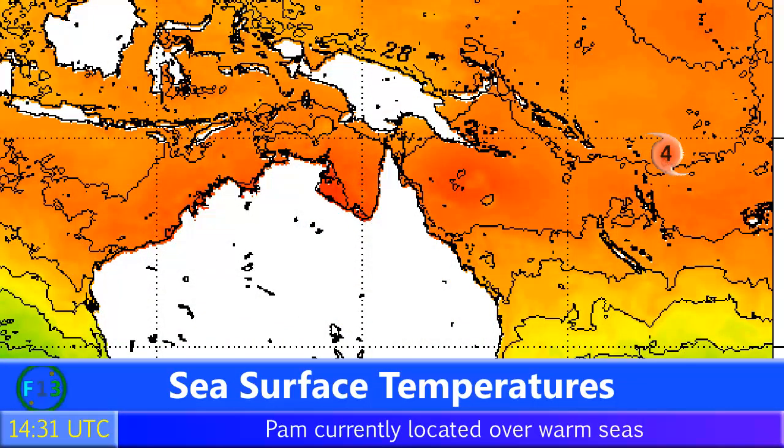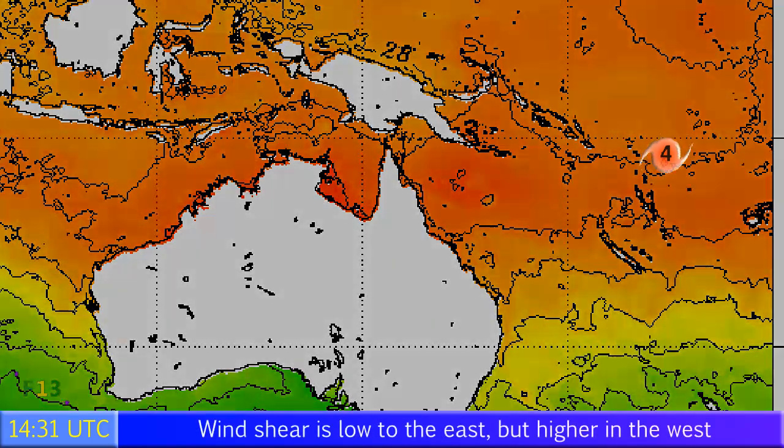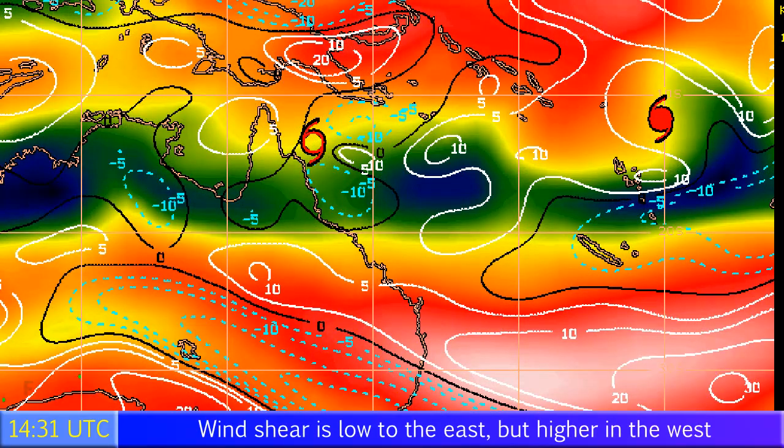Sea surface temperatures are very warm right now, around 30 degrees Celsius or thereabouts, certainly warm enough to sustain a Category 4 or 5 cyclone, so that's not going to be an issue over the next few days. Wind shear may be a slight issue, which is probably why it hasn't intensified quite as quickly as some people may have expected. There are high amounts of wind shear directly to its west and northwest, with lower amounts to the south and east.